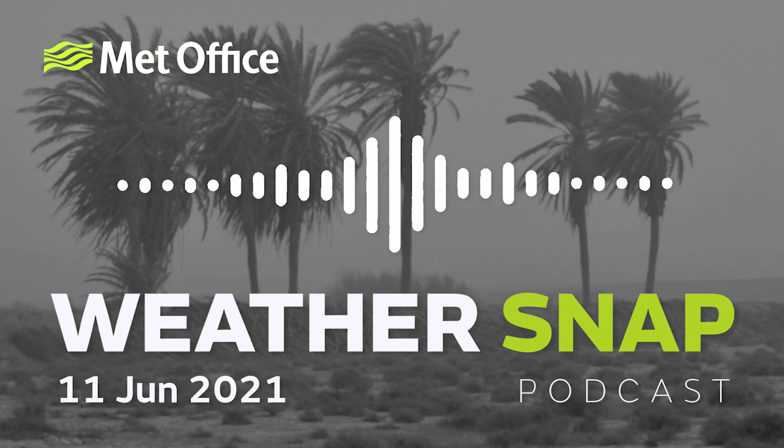Thanks, Martin. That's it for WeatherSnap. I'm Claire Nazir. Editor is Adrian Holloway. WeatherSnap is a podcast by the UK Met Office.